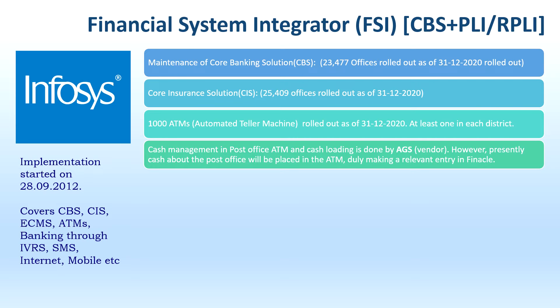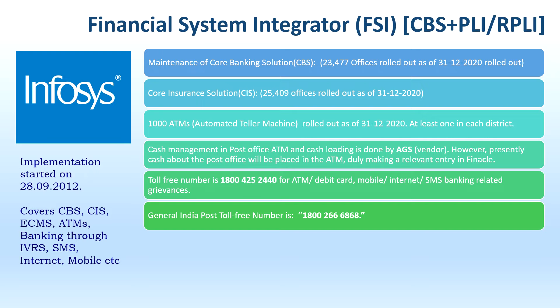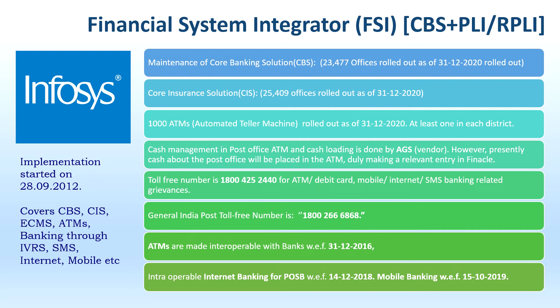Currently, cash loaded in post office ATMs belongs to the post office. The toll-free number for ATM/debit card/mobile/internet/SMS banking grievances is 18008004253440. The general India Post toll-free number is 18002266868. ATMs have been made interoperable with banks with effect from 31-12-2016 — meaning one can withdraw from a bank account at a post office ATM and vice versa. Internet banking for POSB started from 14-12-2018, and mobile banking started from 15-10-2019.